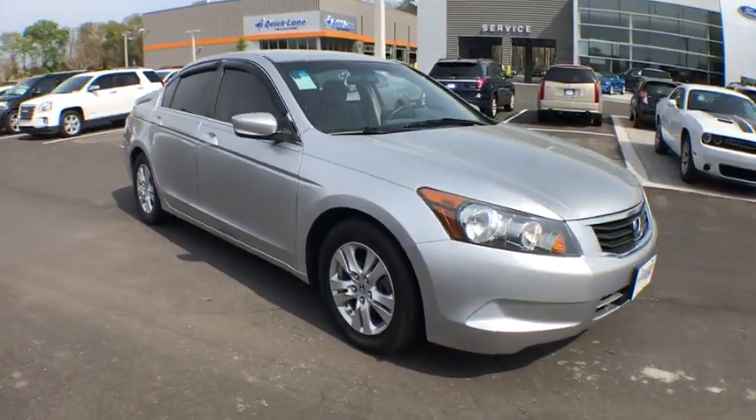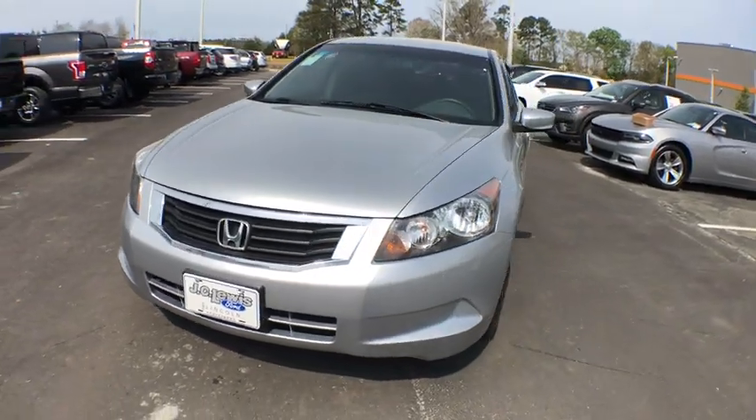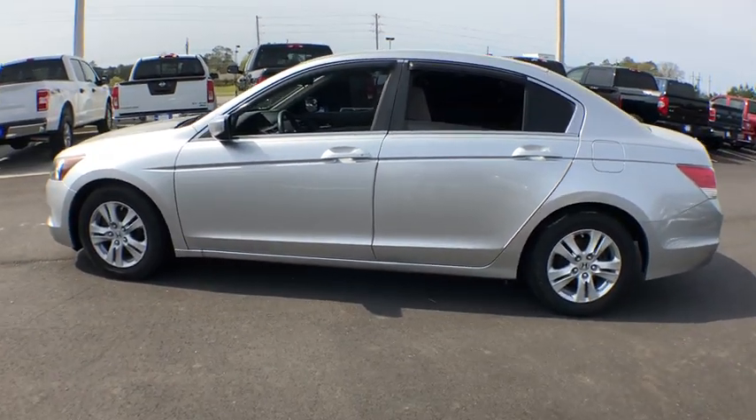The 2009 Honda Accord — ingeniously simple, yet overflowing with luxury and technological creativity. All that and more in the Accord. This vehicle has less than 150,000 miles.